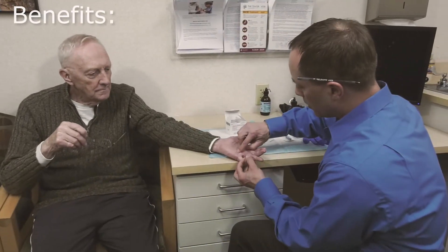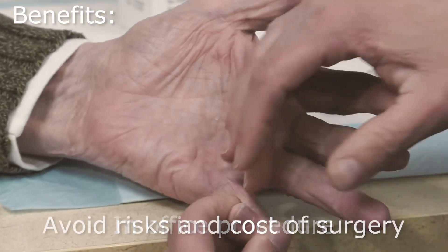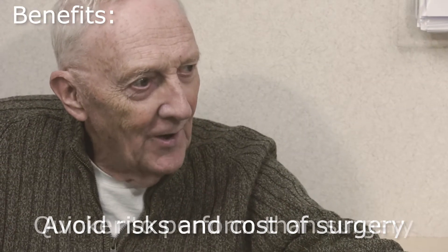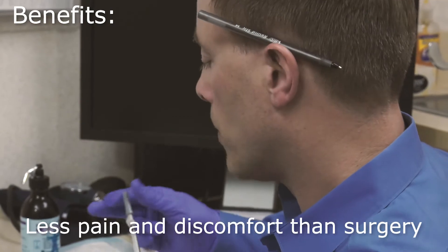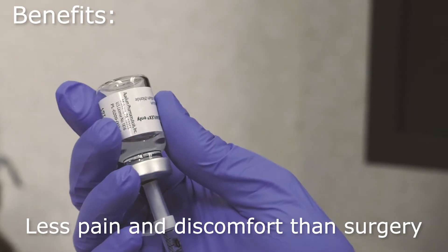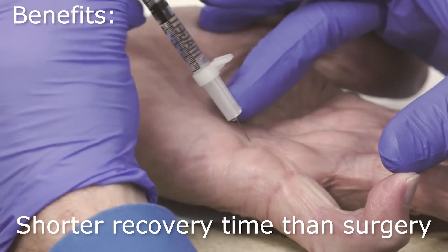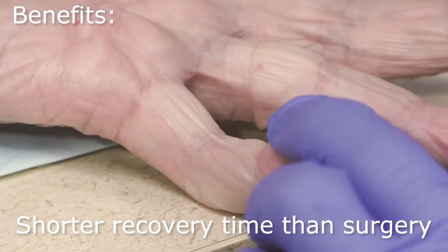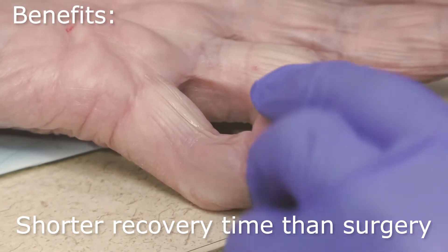The benefits are as follows. This procedure can be performed in the office. The simple injection technique avoids the risks and cost of surgery and anesthesia. The injection is quicker to perform than surgery. Patients typically have less pain and discomfort after the injection compared to surgical treatment. The recovery period is shorter than surgery, and patients can frequently resume all activities within one week of the injection, depending on the severity of the contraction and whether or not they develop a skin split.